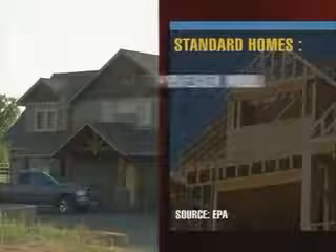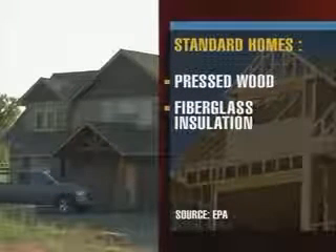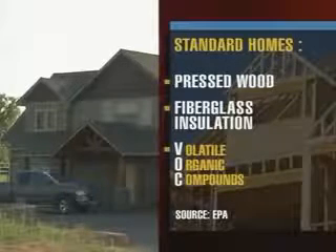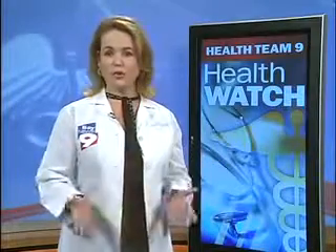Older homes can be filled with pressed wood and formaldehyde-based fiberglass insulation. They can contain volatile organic compounds, or VOCs. Those materials cause nose and throat problems and can trigger allergies and asthma. There's one thing to remember: if you can smell it, it's probably not safe. The smell of a new car is not good for you — it's only the glue coming from the newly processed upholstery, floorboards, and ceiling.